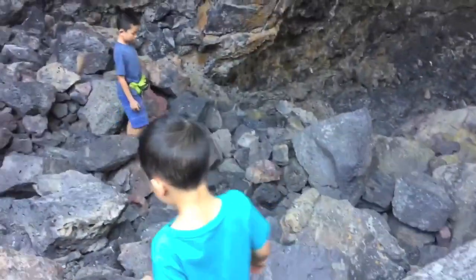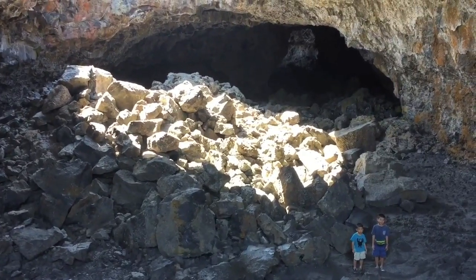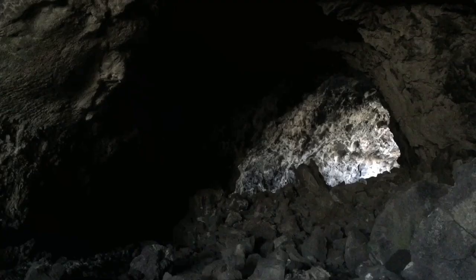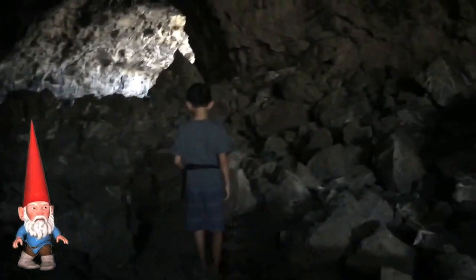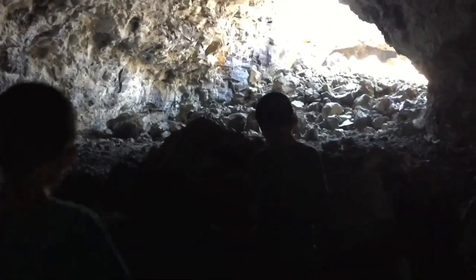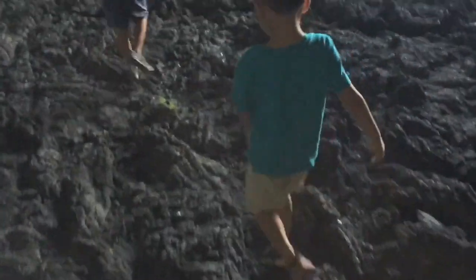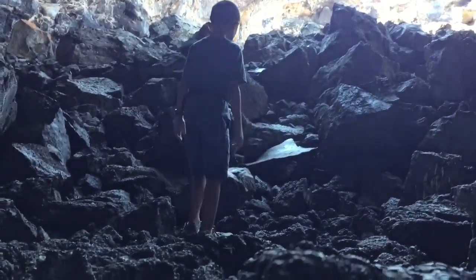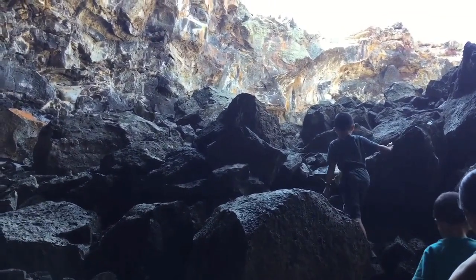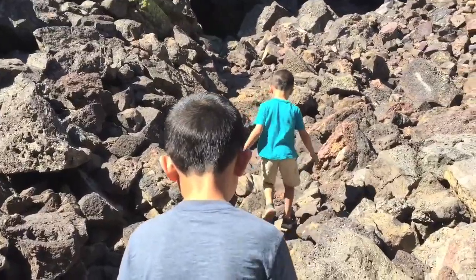Be careful, brother, when you're climbing down the rocks. We made it down and it's time for a picture. Now we're going to climb towards that open air. Watch out for the roaming now. We're almost out of the tunnel. I see another cave up ahead.